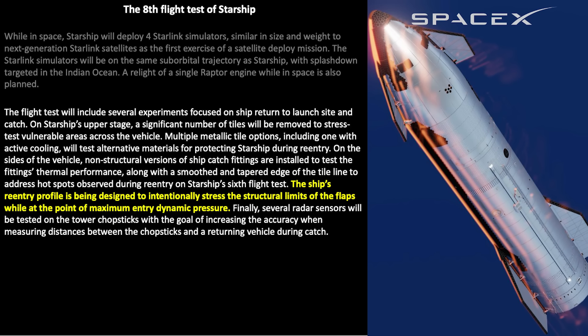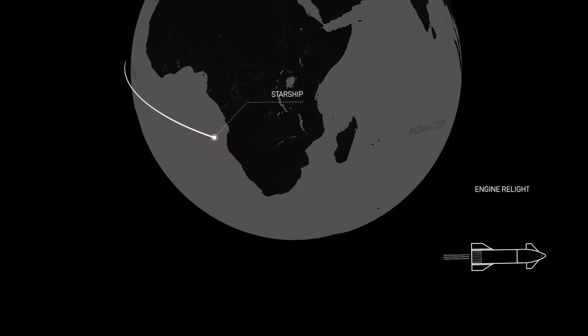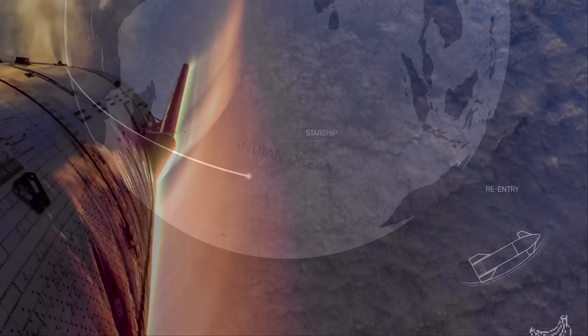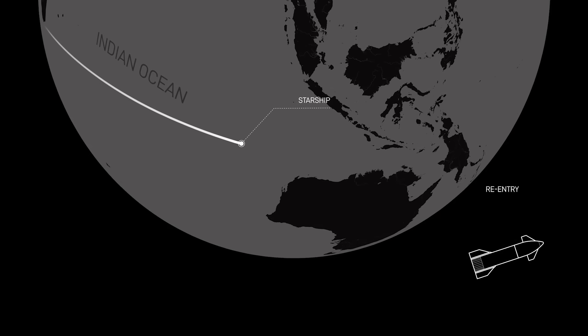Other experiments will be done during re-entry as well. The ship's re-entry profile is designed to intentionally stress the structural limits of the ship, the new flaps, and the heat tiles. During re-entry over the tip of Africa and into the Indian Ocean, plasma will develop with multiple different colors, changing as the ship gets deeper into the atmosphere. The ship will then reach max heating — the maximum thermal load on the heat shield — before continuing toward its landing location in the Indian Ocean.